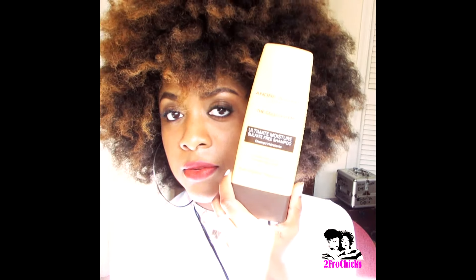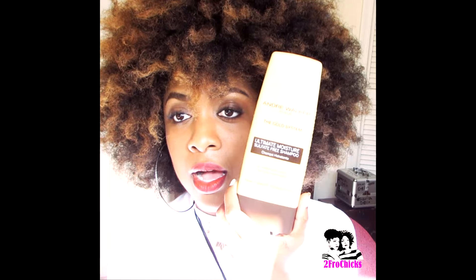The shampoo left my hair really, really clean. It was a little dry, but of course it's shampoo, so the next step is to use the conditioner.